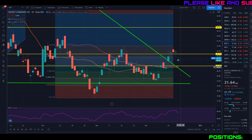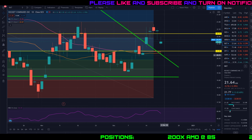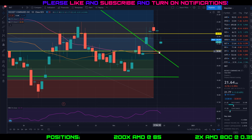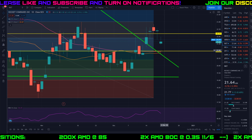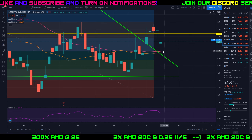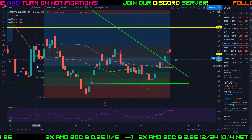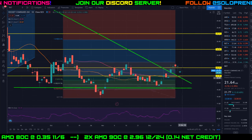At $21 you have three areas of support, which tells me it's going to take a lot to break that level — some more analyst downgrades, really bad news, or an overall market sell-off. You have the 21-day moving average (orange line), the 50-day moving average (pink line), my yellow support line that I drew, and a fourth area: the 61.8 Fibonacci retracement level, which is kind of hidden by my yellow line.